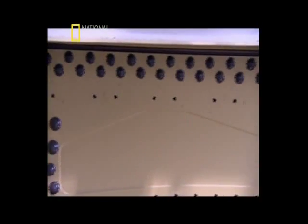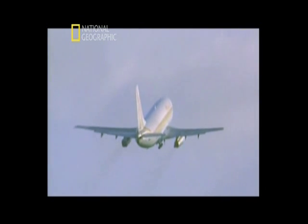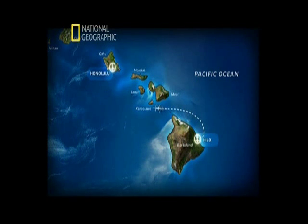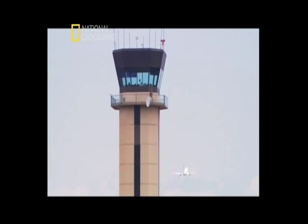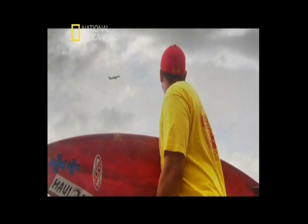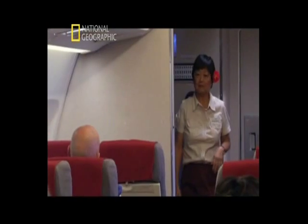But even these rivets aren't foolproof. April 28th, 1988 — Aloha Airlines Flight 243 is traveling from Hilo Airport on the Big Island to Honolulu. With this island hop, Aloha 243 is making its ninth flight of the day, a normal schedule for the planes of Aloha.